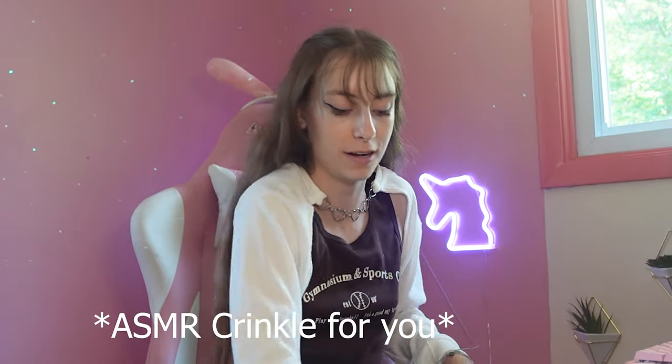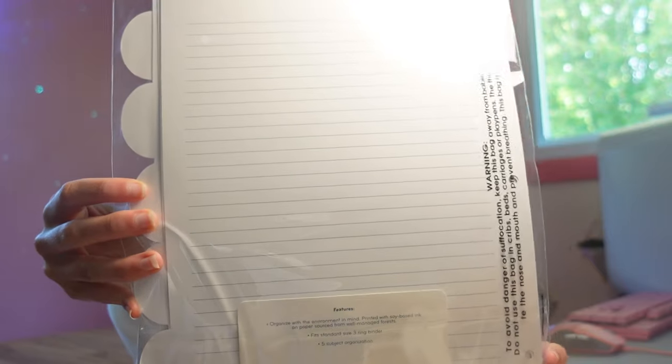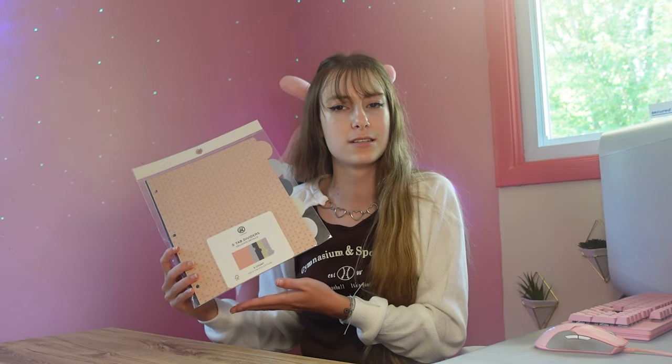Here is the Target bag. Our next item is these tab dividers because I am going to be using a binder this year to keep track of everything. They come with a pink one — I like pastel colors and also darker colors. They also have lines on the back in case you want to write something. I love the packaging with the gold detail. I got these for binders and it comes with five of them — purple, pink, and stuff like that. These are just three-ring binder dividers.